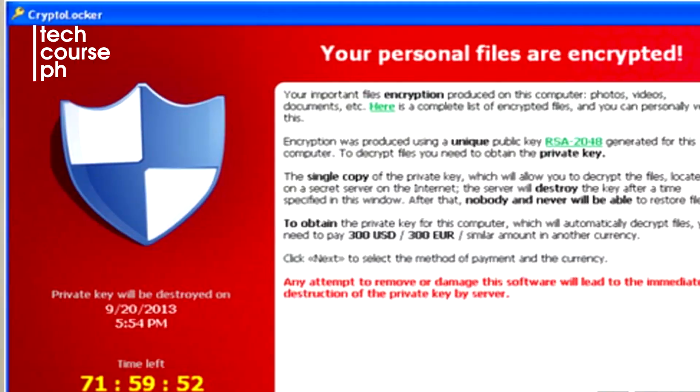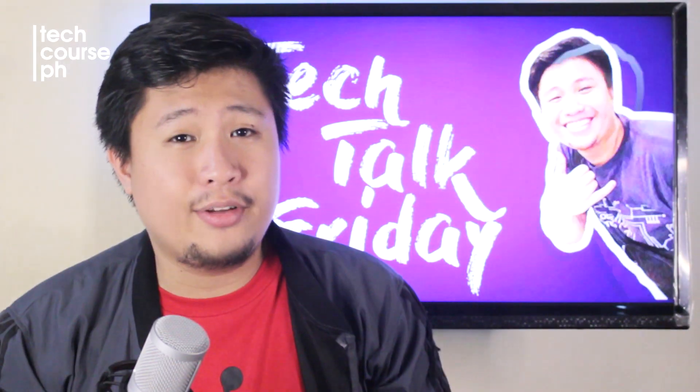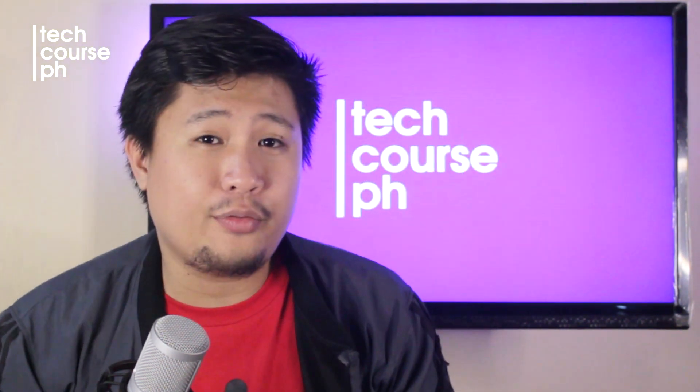It is called the Crypto Locker, which is a type of malware that gained notoriety over the last few years. There are many types of computer viruses roaming around the vast internet and the best way to counter them is to have an antivirus software.